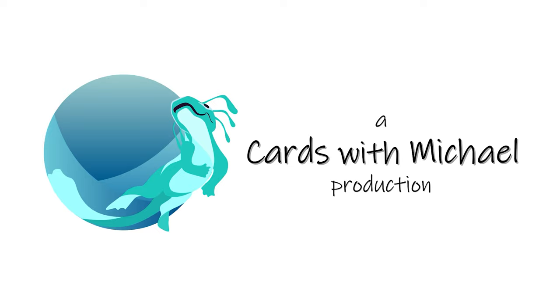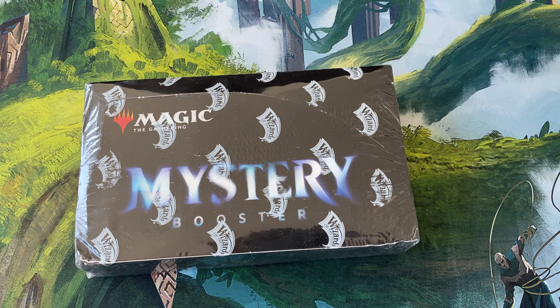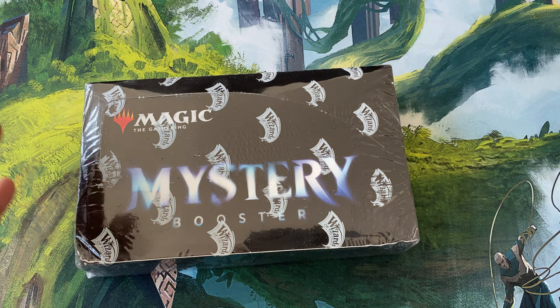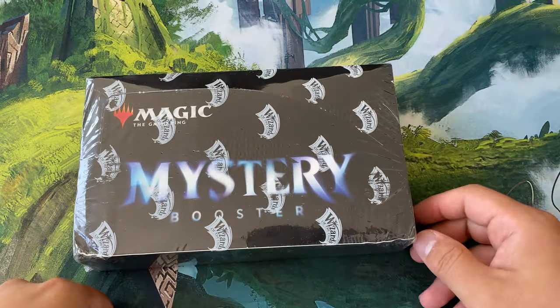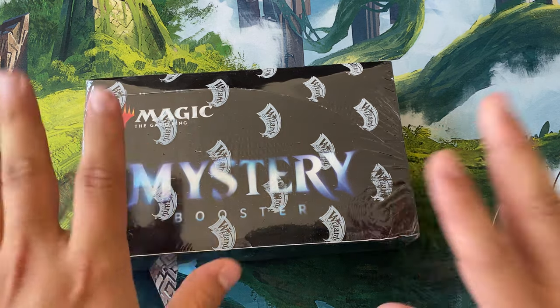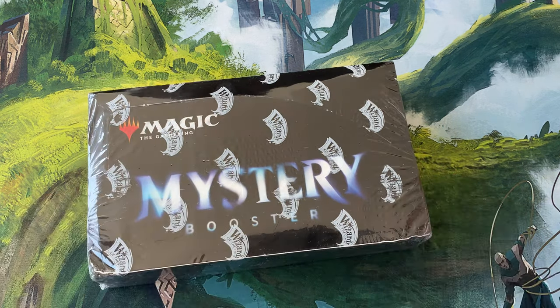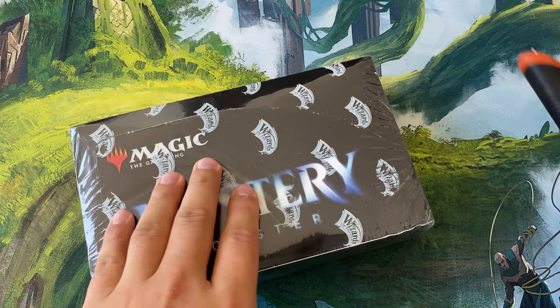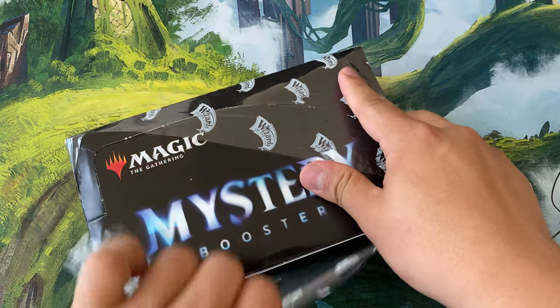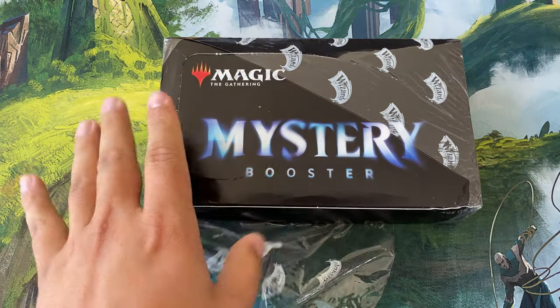A Cards with Michael production. What's up YouTube, it's Cards with Michael. Today we're opening a mystery booster and adding some prices to see how well we do. This is one of the last mystery boosters I have, and these have appreciated real well — around 300 bucks on TCG and eBay. When we do these EV calculations, we'll understand why.